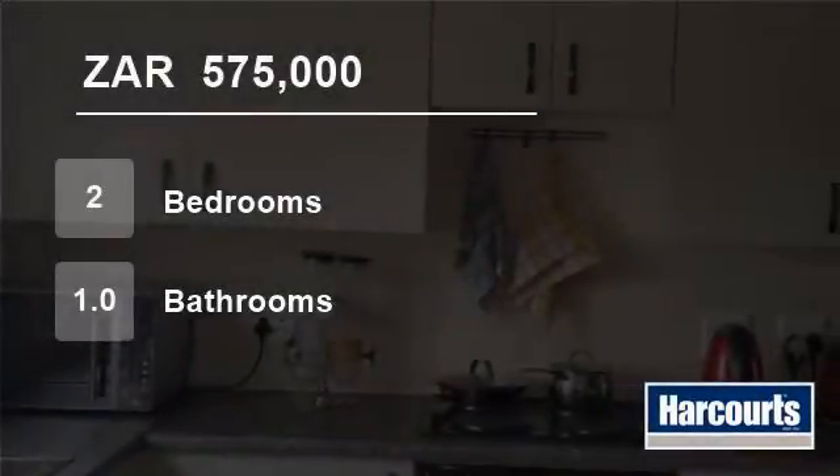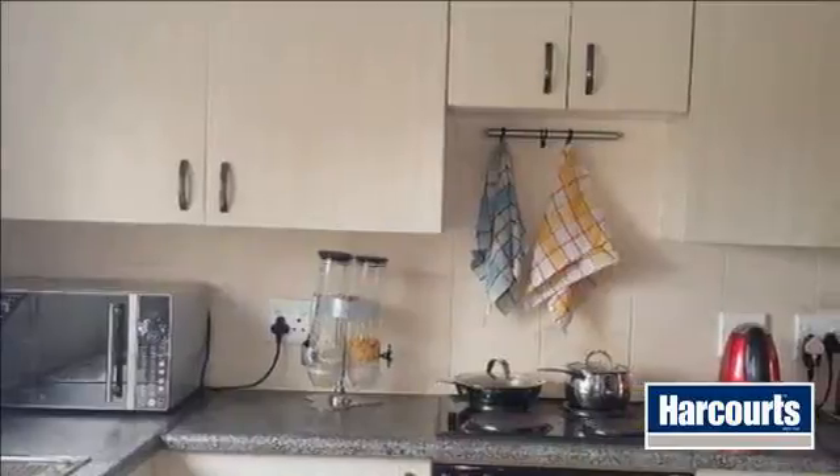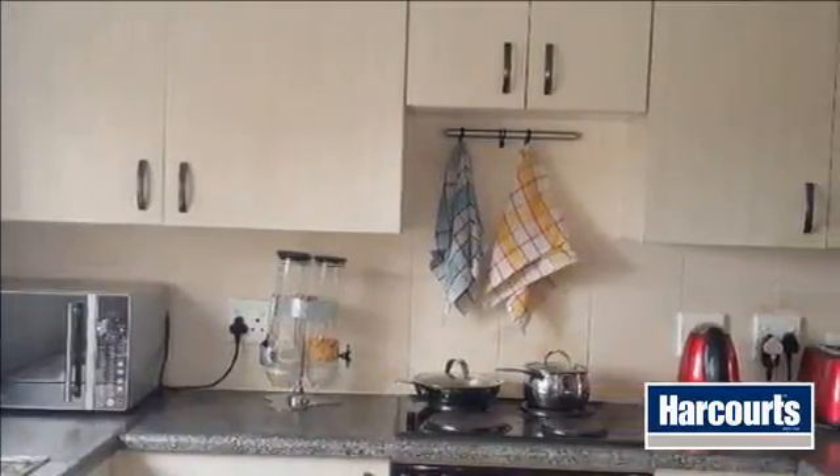Welcome to this two-bedroom flat for sale in Renault Ridge, Imalilani, South Africa for R575,000.